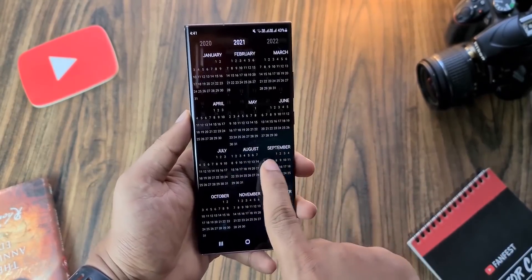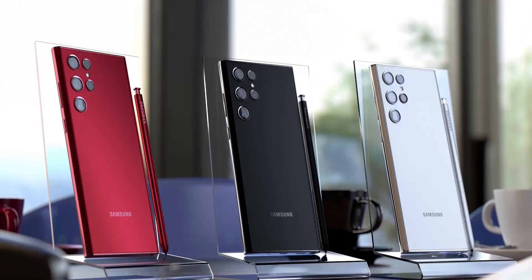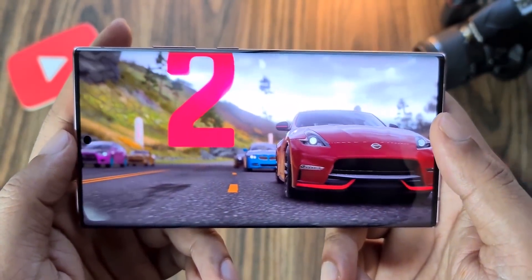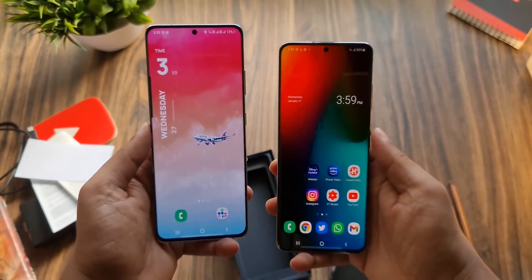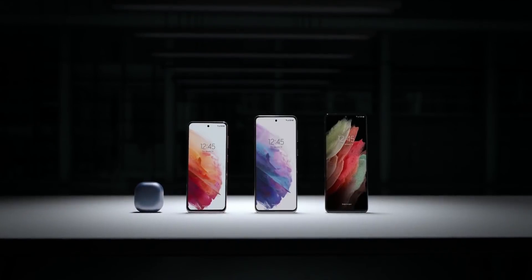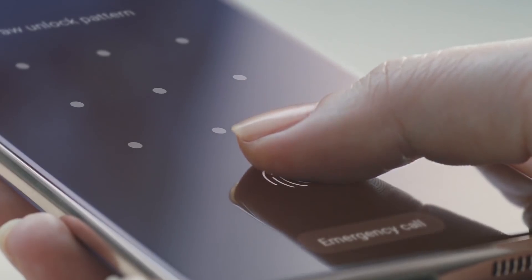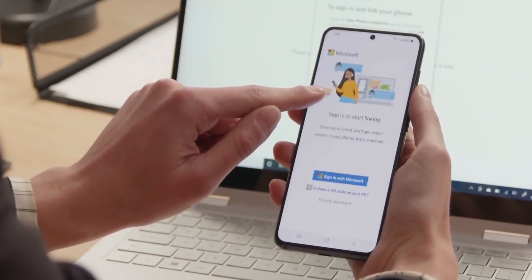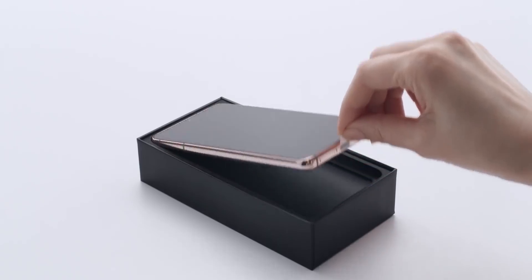What's up guys, Sal here. We've already seen the design of all the Galaxy S22 variants, including the Galaxy S22 Ultra, which is basically a successor to the Galaxy Note 20 Ultra. The S22 and S22 Plus are expected to retain the same design as their predecessors, the S21 and S21 Plus. But in an interesting development, the design of the S22 and Plus variant may not be exactly what we thought. We also have some updated information about the Unpacked event for the S22 lineup.